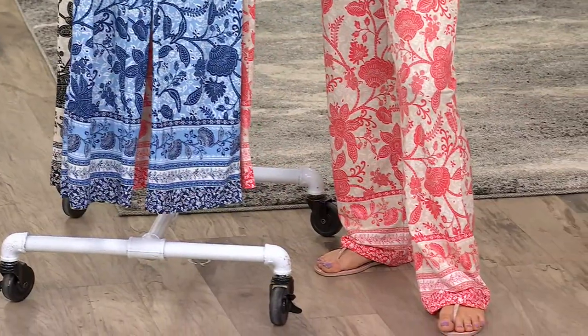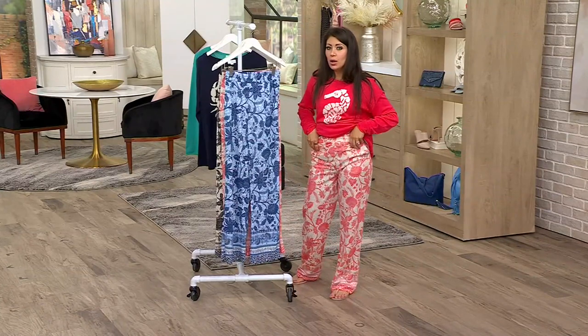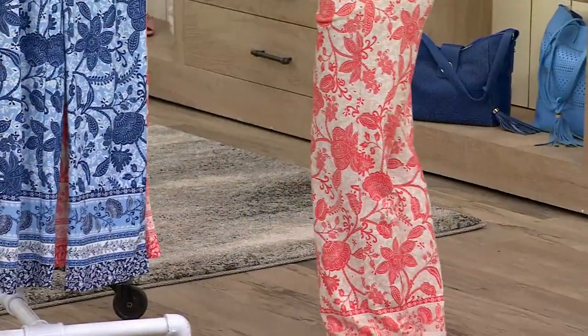Petite is 27 inches, regular 30 inches, tall 33. For reference, I'm wearing the extra extra small, but they were only able to get it to me in regular. I'm 5'1", so they're hitting the floor just a little bit.